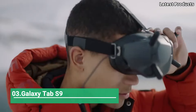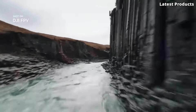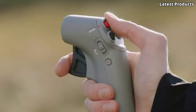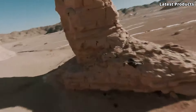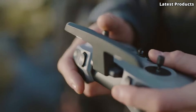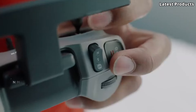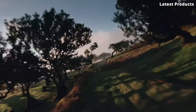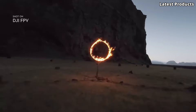Number 3: The DJI FPV Combo is a drone system that combines the thrill of first-person view (FPV) flying with DJI's advanced technology and stabilization features. The DJI FPV Combo offers a true FPV experience with low-latency, high-definition video transmission, providing a real-time video feed with a high frame rate for an immersive and responsive flying experience. The drone is equipped with a 4K/60fps camera that can capture high-quality video and 12-megapixel still photos.